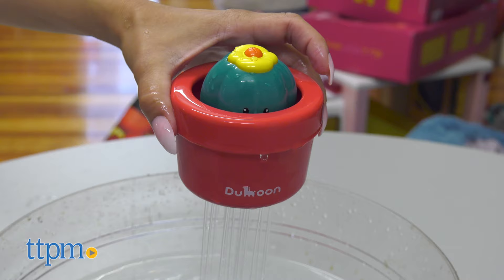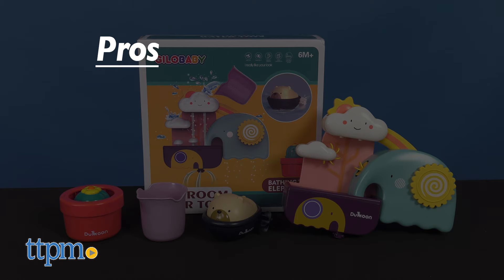This makes a great gift for babies six months and up. Tell me your thoughts on this bath toy in the comments below.